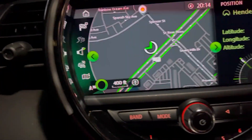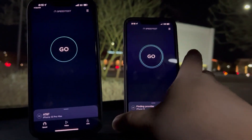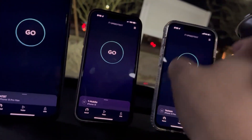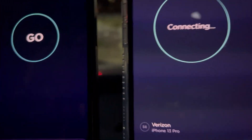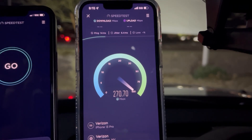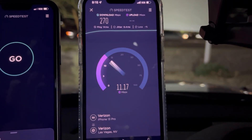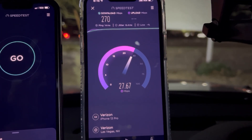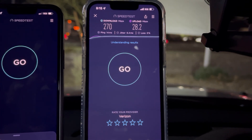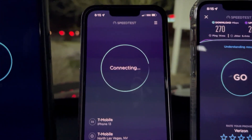All right guys, we are back. We are here at the corner of Spencer and St. Rose Parkway, up here on the borderline of Henderson and Vegas. We're going to speed test the carriers right here in this area. First we'll start off with Verizon Ultra Wide Band — 14 ping, 6.4 jitter. This is a heavy Verizon area — doctors, lawyers, and all that live here so Verizon's heavily used. 270 down and 28.2 on the upload. Verizon used to be about 5 to 10 Mbps all day long here.